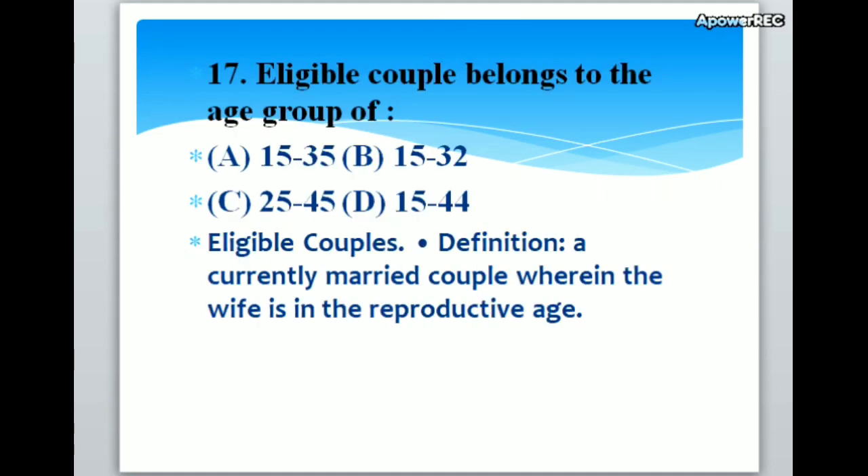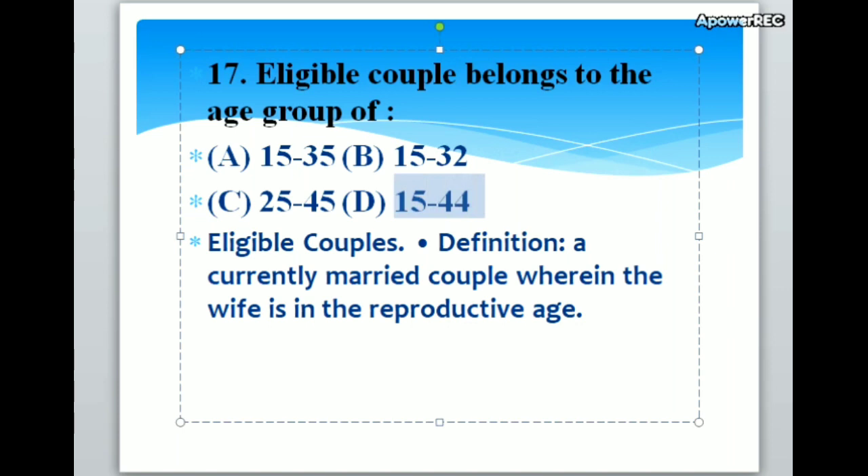Eligible couple belongs to the age group of A. 15 to 35, B. 15 to 32, C. 25 to 45, D. 15 to 44. Correct answer is D. 15 to 44. Eligible couple belongs to the age group of 15 to 44. Definition: a currently married couple wherein the wife is in the reproductive age.